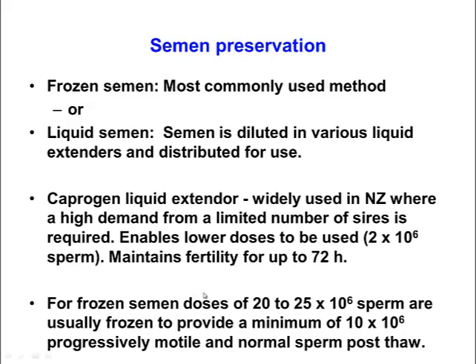When freezing semen, doses of 20 to 25 million sperm are needed, which on thawing will provide a minimum of 10 million cells to inseminate into the cow. This is because approximately 50% of the sperm are destroyed or killed through the freezing and thawing process.